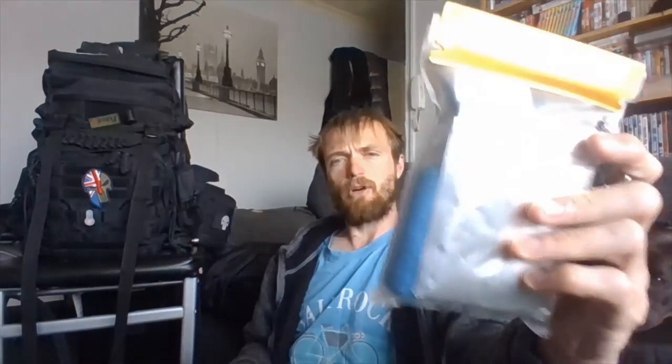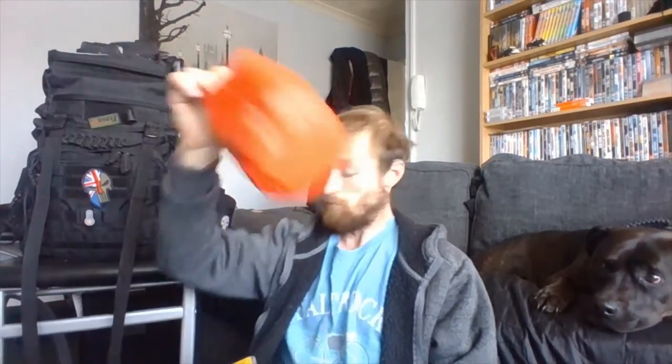Hi guys, it's Clem Fenty with Dolby Dog as you can see. Today I'm going to go through my Dartmoor first aid kit. This is a small first aid kit. I know I've shown you the condor pouch — I'll leave a link to that in the description — as well as Dolby Dog's first aid kit.